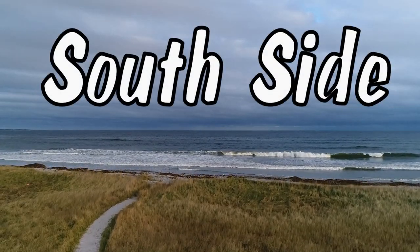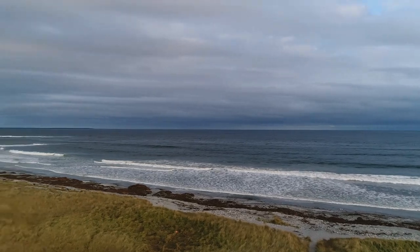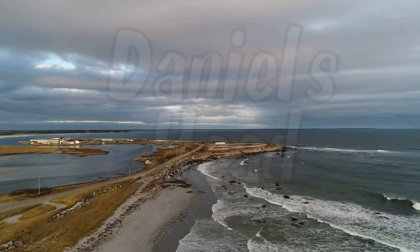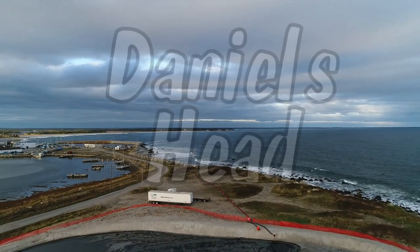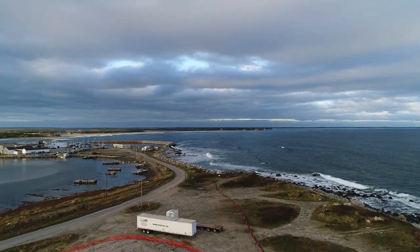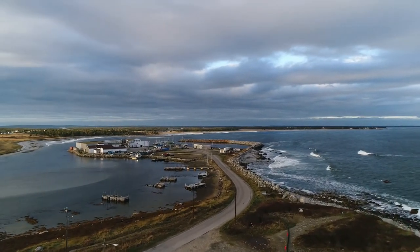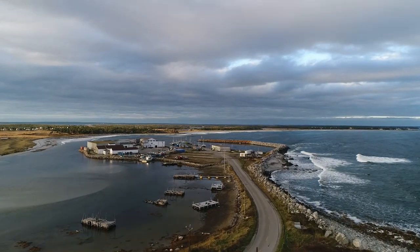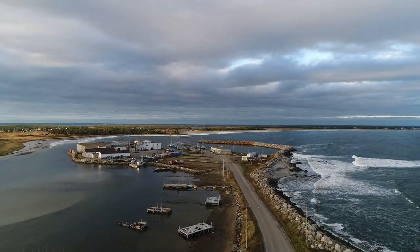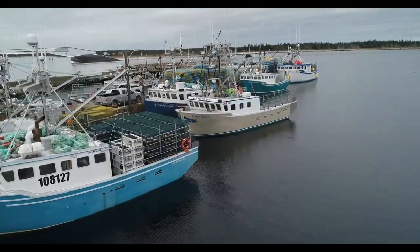Here we see the Southside Beach, which is just south of and not far from the beach at Stony Island. Just off the main highway is the road leading to Daniel's Head. Located here is the Southside Wharf and a local fish processing plant. Also you will find some old but picturesque fishing piers, many falling into disrepair.